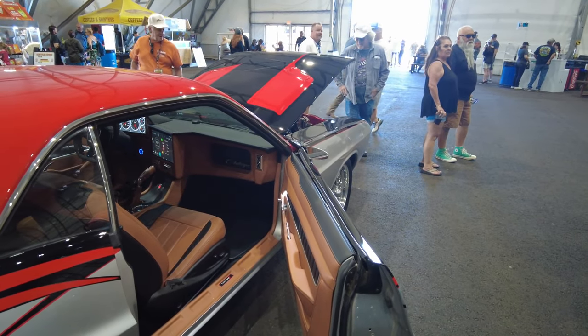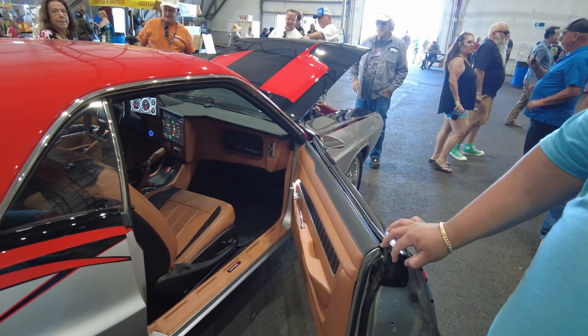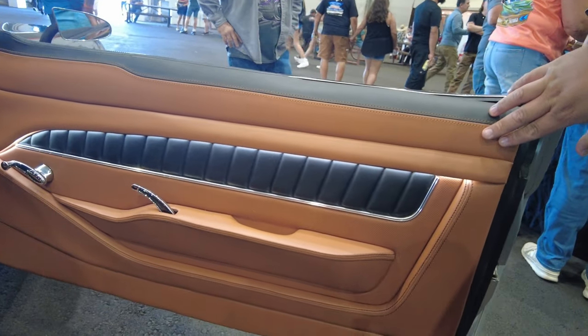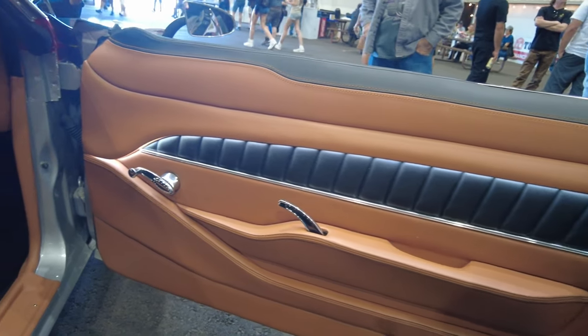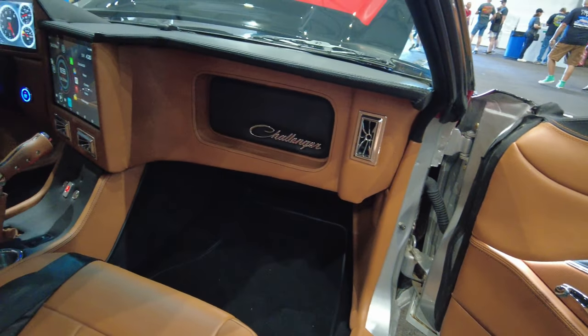I noticed the interior almost looked like it could have been factory, with the tones of black and brown in there. They used a peanut butter interior with LED lighting, a custom tin machine works panel, modern air conditioning vents, and a full custom dash.